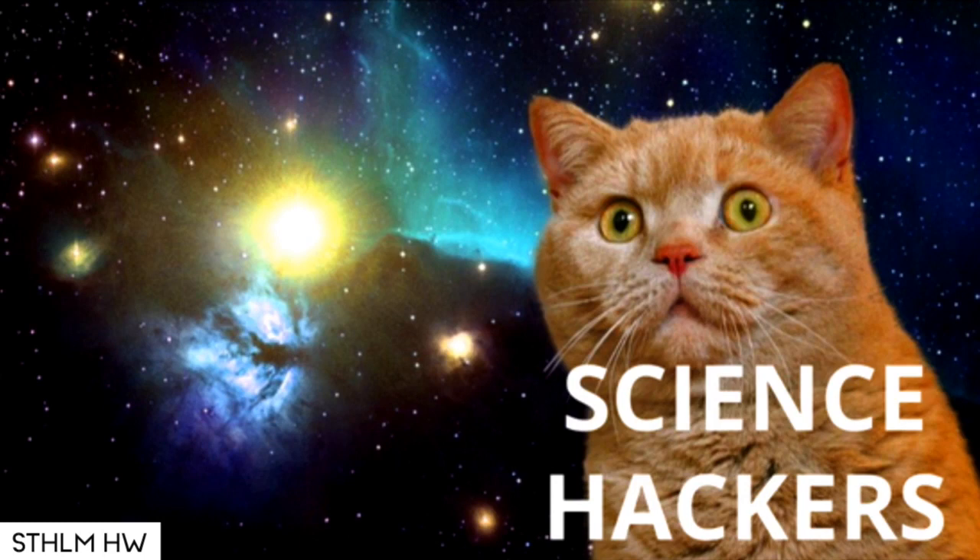I'm going to share an experience I had from a science hackathon in Berlin. I'm based in Stockholm, but I also live in Berlin part-time. So, science hacking — what is science hacking?